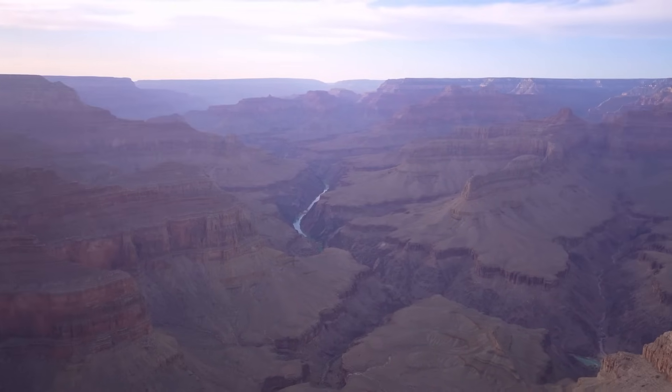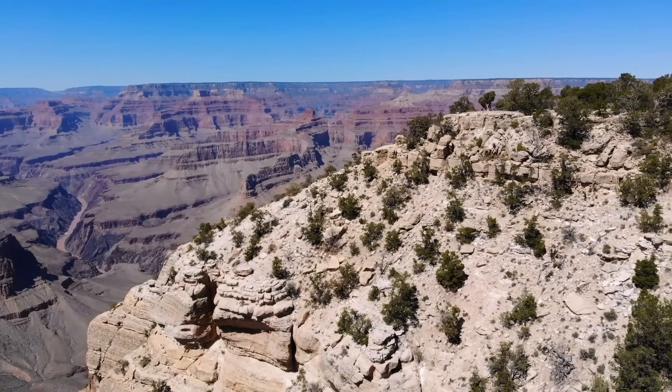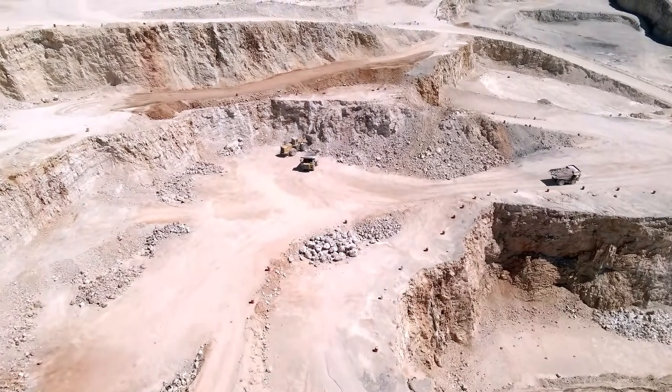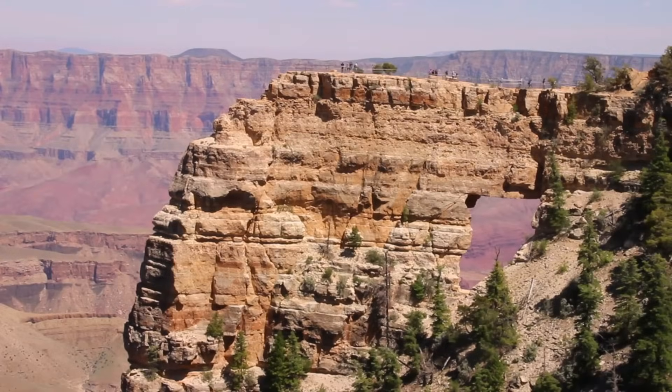Located in Arizona, the Grand Canyon showcases distinct layers of red rock, offering a glimpse into millions of years of geological evolution. Spanning approximately 277 miles in length, the canyon boasts an average width of 10 miles and a depth of around a mile, making it a colossal natural formation.